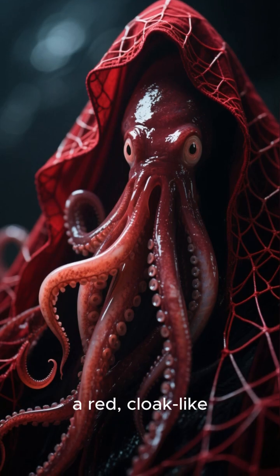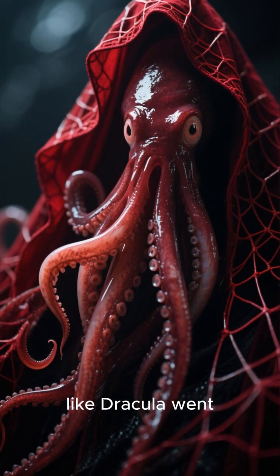Number four: the vampire squid. Don't worry — it doesn't suck your blood, but it does have a red cloak-like webbing between its arms that makes it look like Dracula went scuba diving.